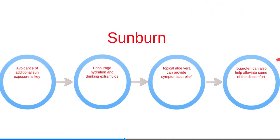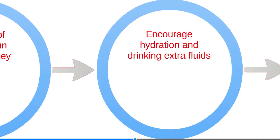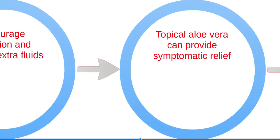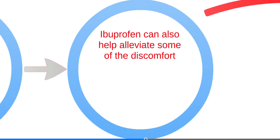Exposure to UV radiation from sunlight can result in sunburn, which can be minor or result in blistering and sloughing of the skin. Avoidance of additional sun exposure is key. Encourage hydration and drinking of extra fluids. Topical aloe vera can provide symptomatic relief, and if not allergic, ibuprofen can also alleviate some discomfort.